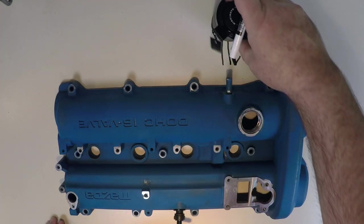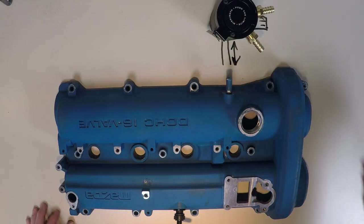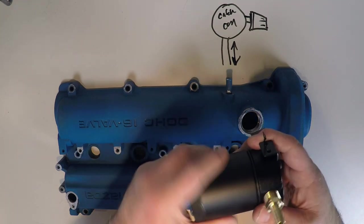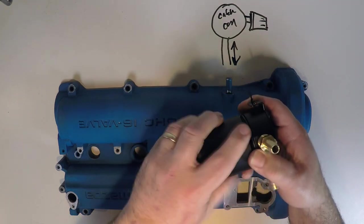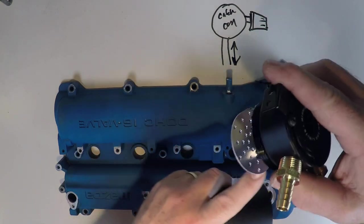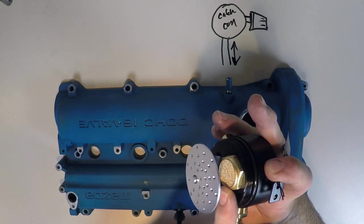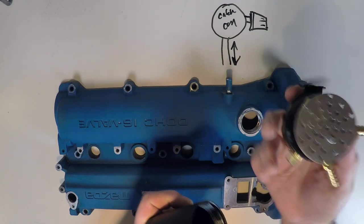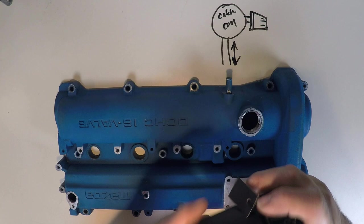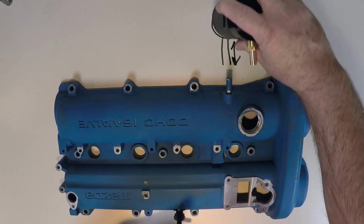I'm going to replace this catch can with a Mishimoto catch can. Instead of that previous can, which is really just an empty aluminum can, this one has oil baffling built into it. You can see this will help collect oil and allow vapors to push through, and same here with this little element. So these are better engineered to actually catch oil. I will be upgrading to this system when I replace my valve cover.